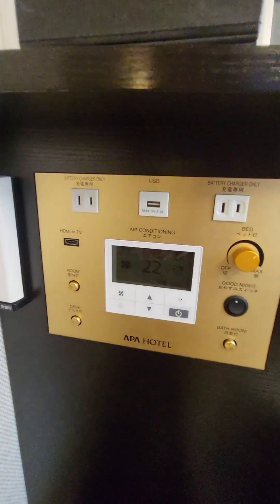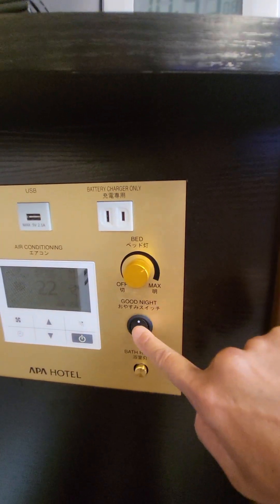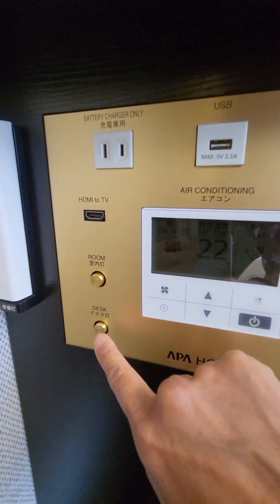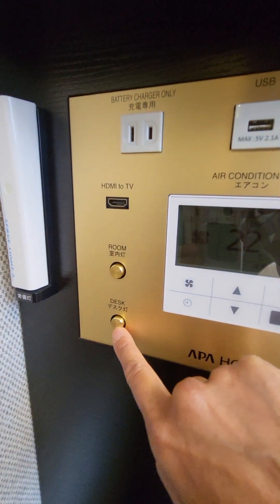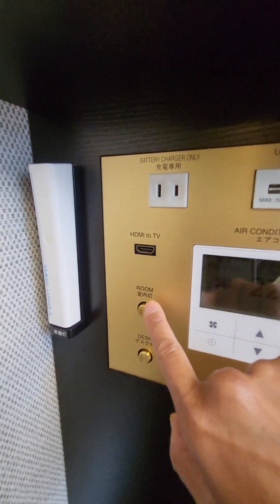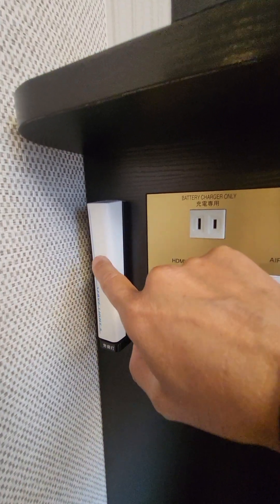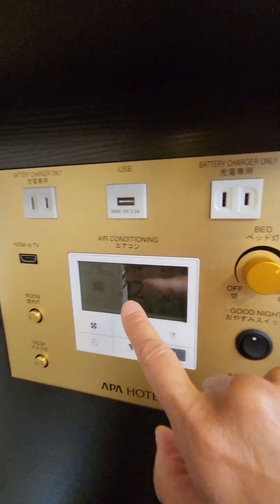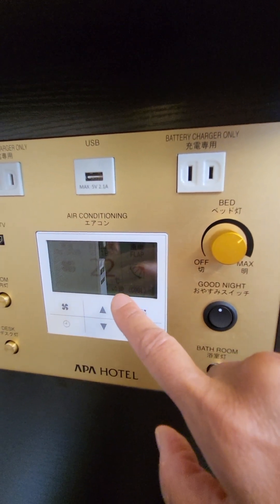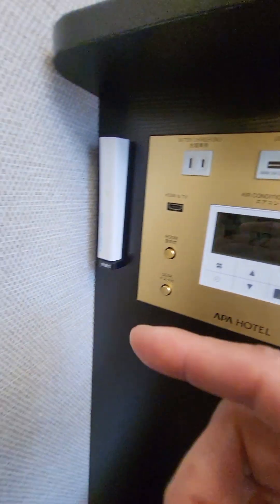Here are the controls by the bed. This is the bed light, this is 'good night' which turns off all the lights in the room at once, this is the bathroom light, this is the desk light, and then another room light. If the electricity turns off, this is an emergency flashlight.